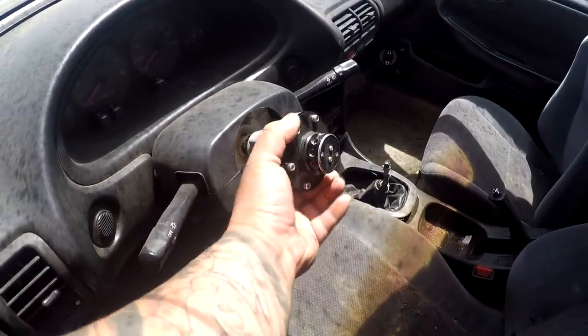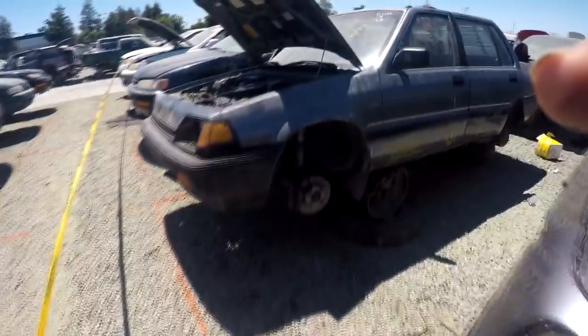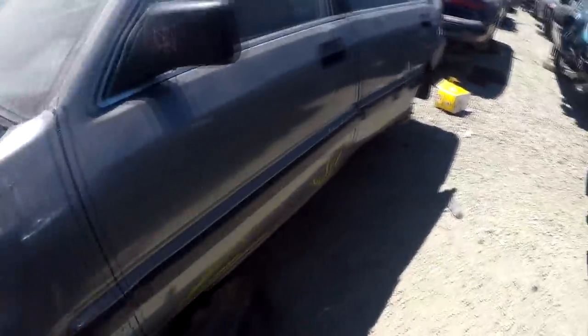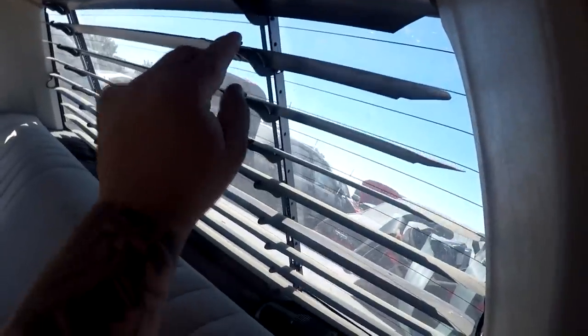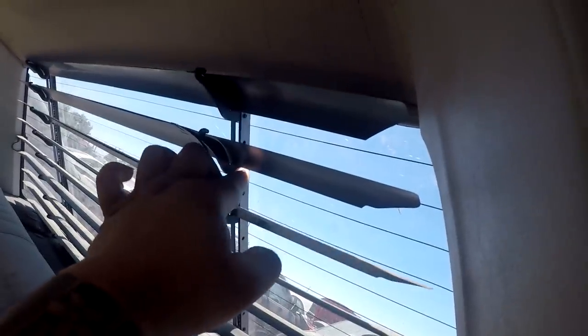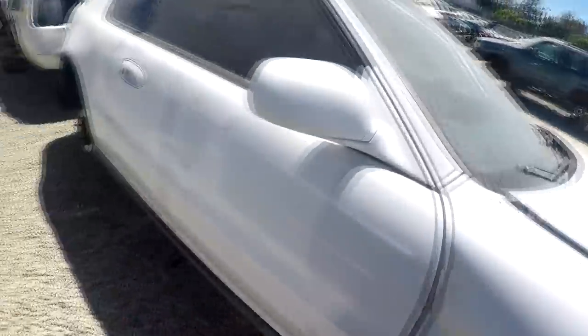I'm just gonna take this right here — it's not NRG but whatever. Check this out though: four door with rear blinds, and they're universal because you can adjust it right here and you can adjust this as well. We're gonna snag this. Oh, some ground controls on this Prelude.